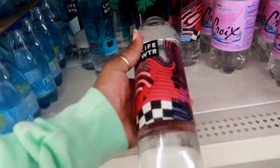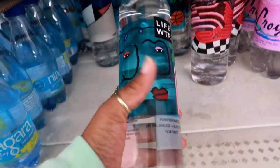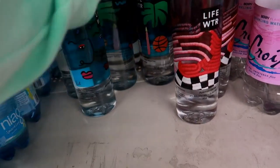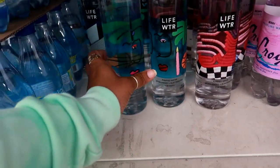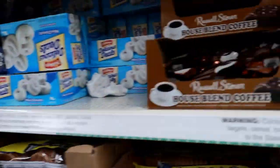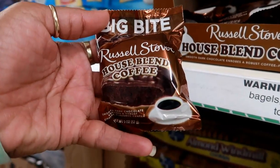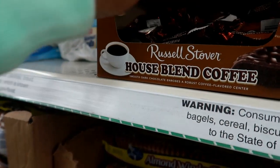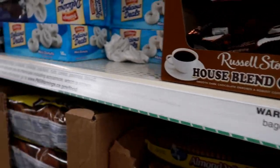They restocked the life water, so they have a few of them. I'm tempted to buy them — I love the pictures on these — but I really don't need them right now, I have enough water at home. Oh, what is that? House Blend Coffee — Russell Stover. I've never even seen that. Smooth dark chocolate, a robust coffee flavor center. That sounds good but I don't need it.